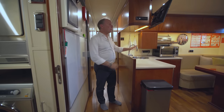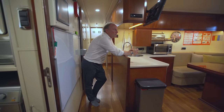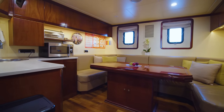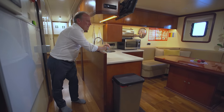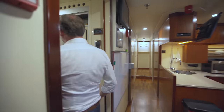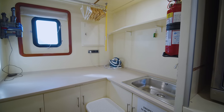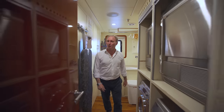Here you have the crew mess — an important area because the crew need a space to relax away from guests. Here they can watch television, fix themselves a snack, and enjoy general companionship with the rest of the crew. Through here we have the laundry room, with two washers and two dryers as well as a reasonable space to get the ironing done.